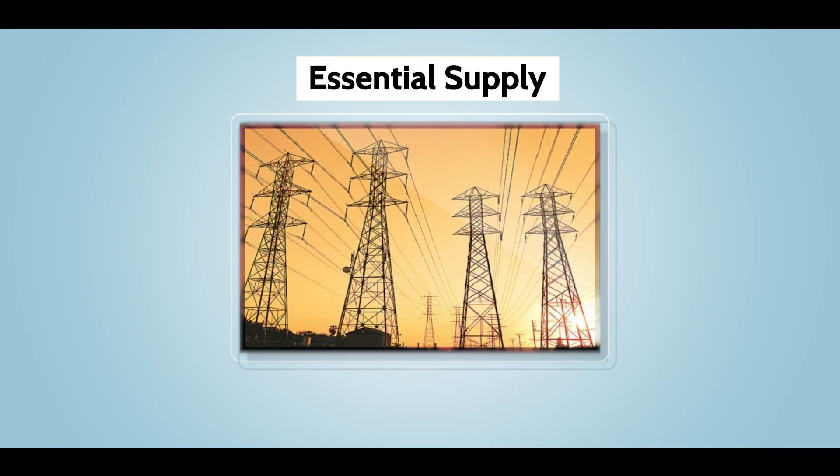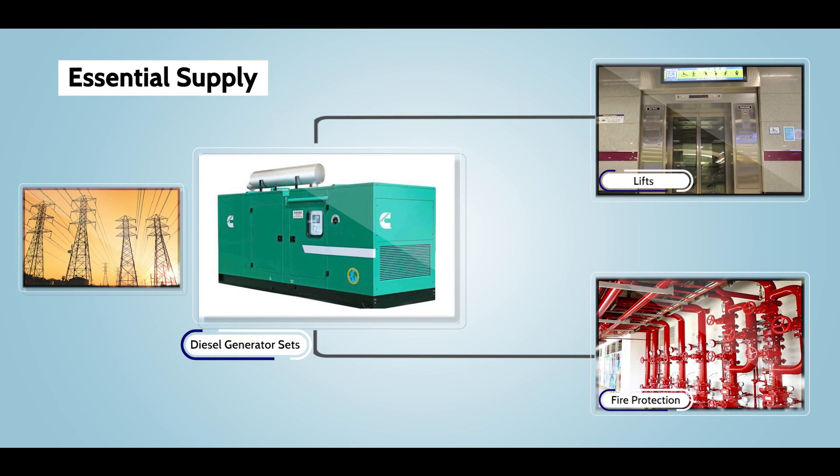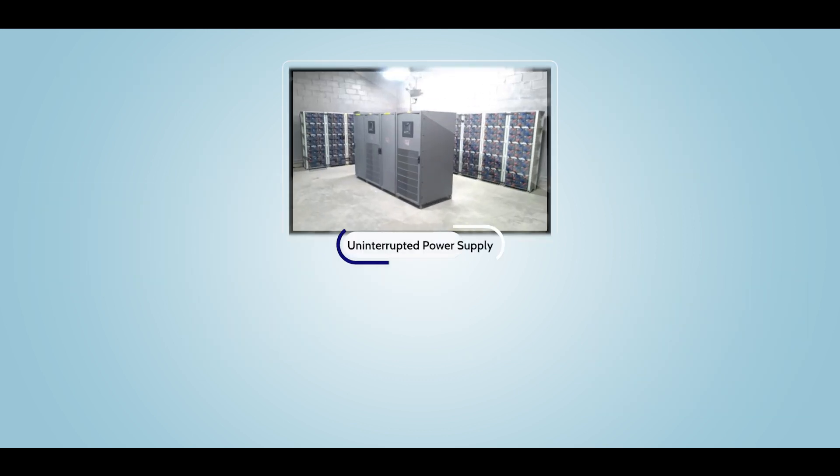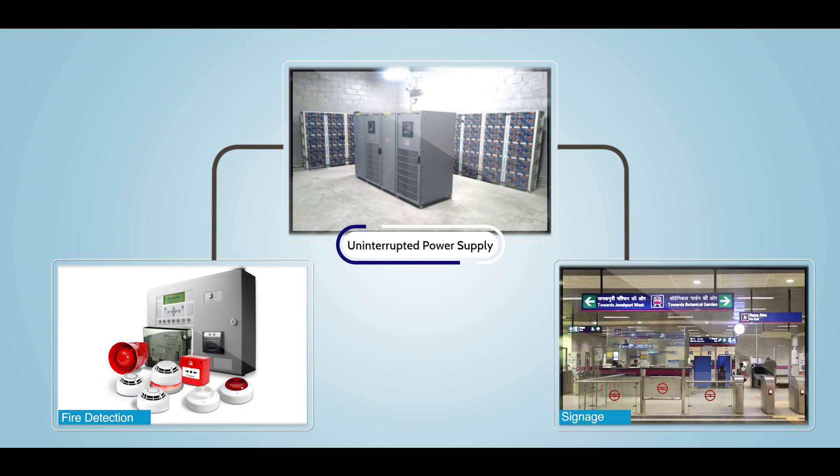Power supply requirement for some utilities like lift and fire protection are essential, and hence for them power backup of diesel generator set is made available. Certain utilities like fire detection and signage require uninterrupted power.